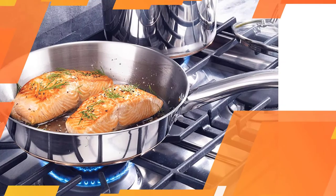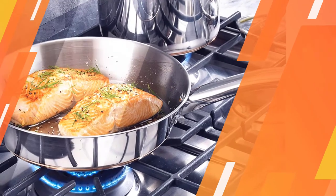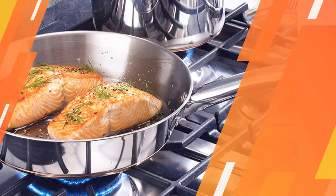With its multi-layer copper base bottom, it is compatible with all cooker types as it can withstand high heat.